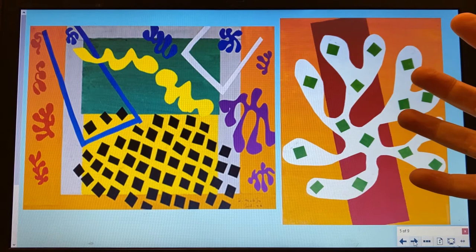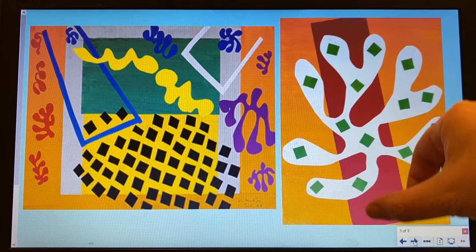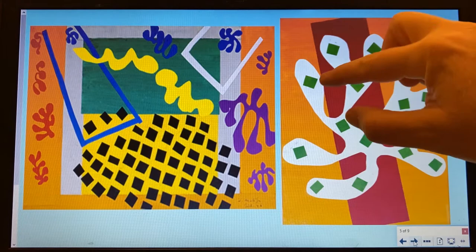This piece of work shows just one flowery shape, but it's a good example of how he layered his work. He started off with an orange background, then added a smaller piece of red paper, then added his shape, and then added more detail with green squares.